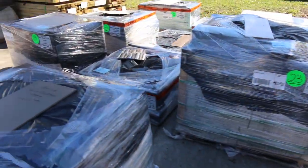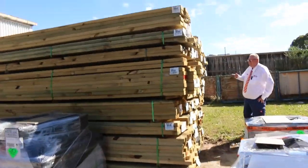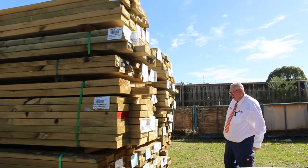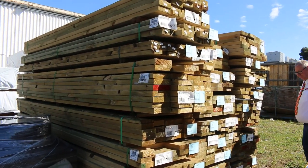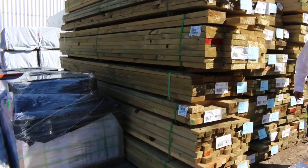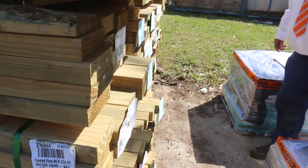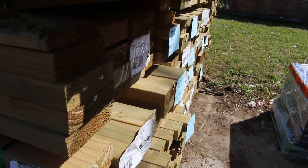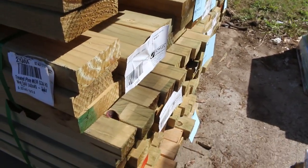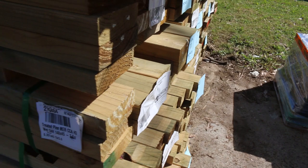Further along there's a bit more treated pine in the mid-range — some 140 by 45 3.6s, a bit of 190 by 45 4.2s, some small packs of 90 by 35 3.6s, a nice size pack of 240 by 45, and a pack of 140s. A good mix of different product.